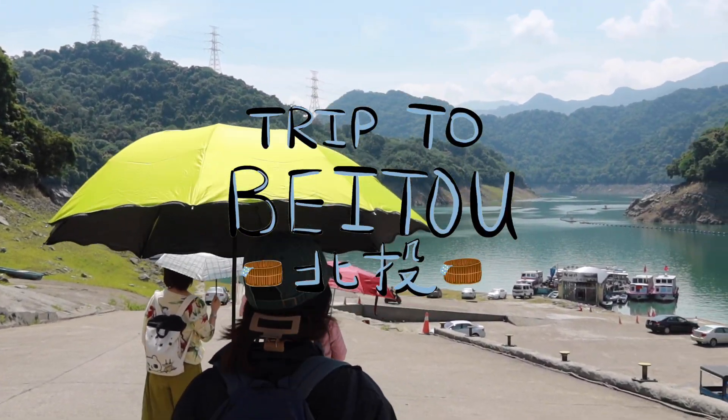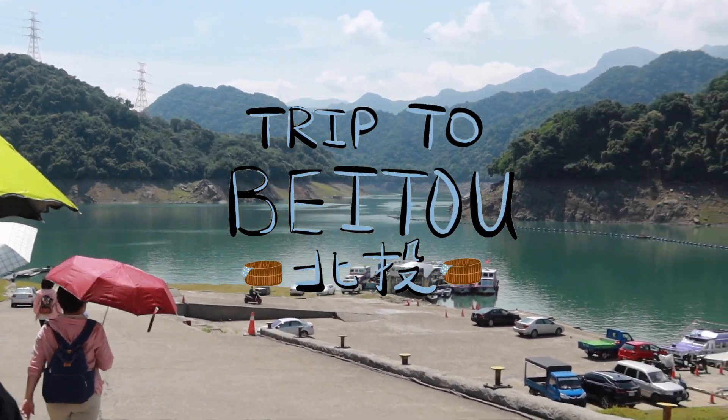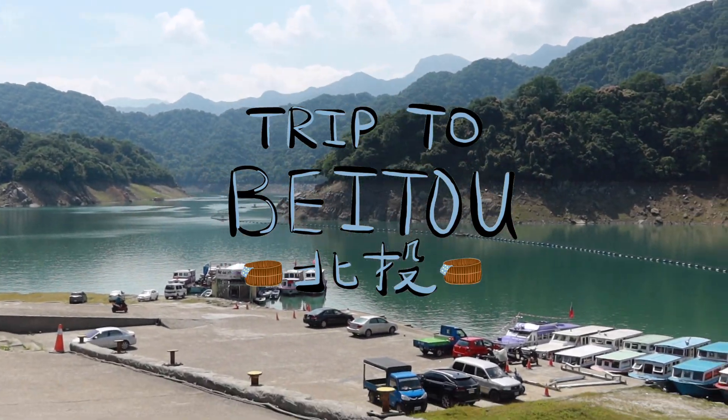We're at the Shemen Reservoir and it's kind of pretty, except apparently there's been a drought and there's not enough water.